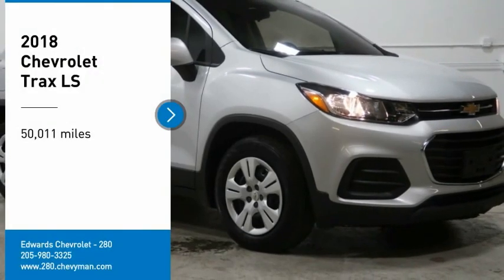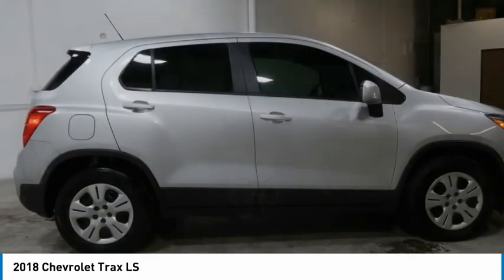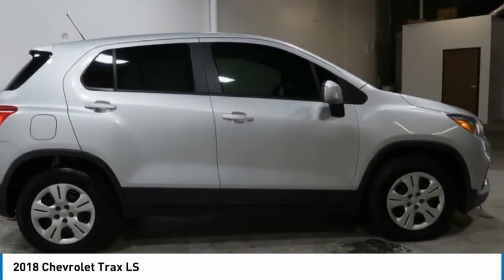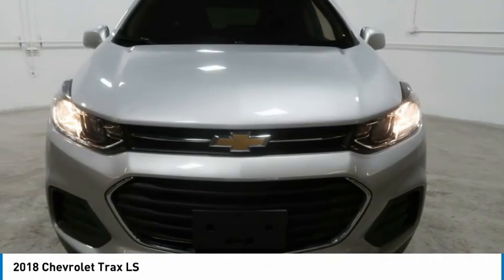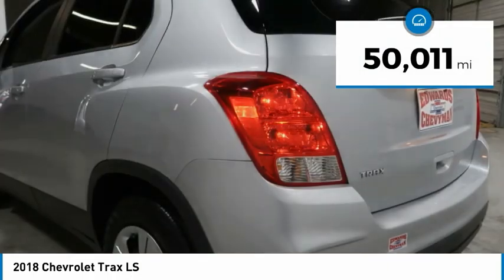You are going to love the 2018 Chevrolet Trax. The Trax is tiny on the outside, but remarkably spacious within. It comes with clean and modern interiors. This vehicle has less than 55,000 miles.